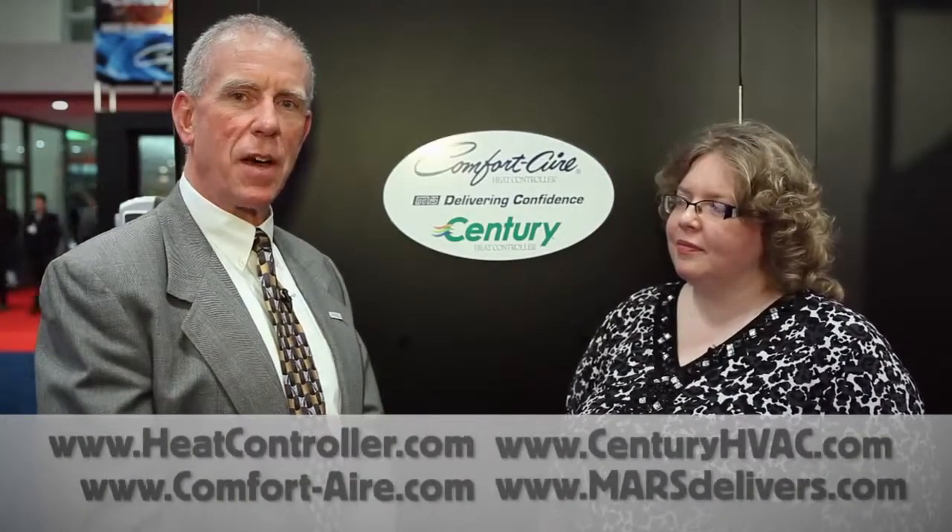We'd invite our customers who want to learn more about the acquisition and the products we talked about today to go to our websites: www.heatcontroller.com, comfort-air.com, centuryhvac.com, or marsdelivers.com.